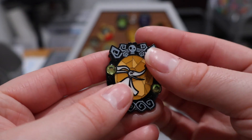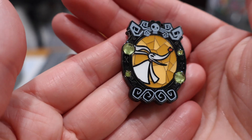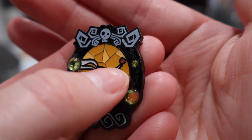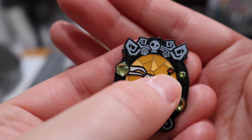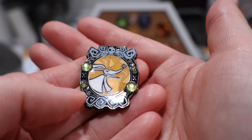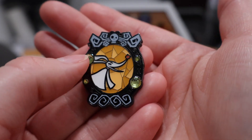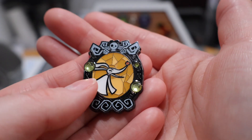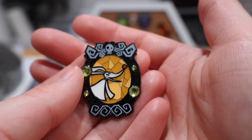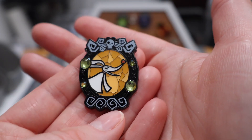I was just mentioning Zero to you, and now here he is, home to go along with that set. He's got that stained glass look behind him, his little itty-bitty pumpkin nose — you can see a little face on it and everything. He's got the same pattern that Jack and Oogie had, and his little rhinestones are a yellowish color to match his background. Zero is one of my favorite characters from NBC, as I think he is for a lot of people — he's just so darn cute.